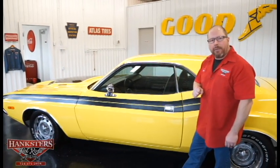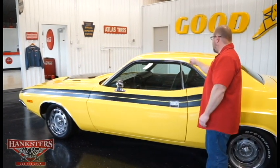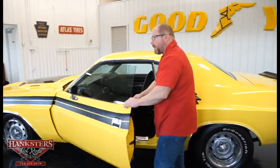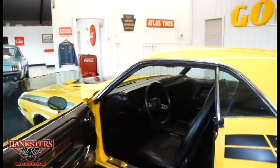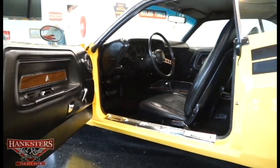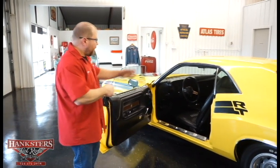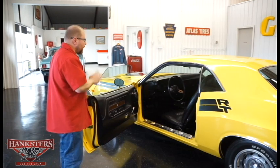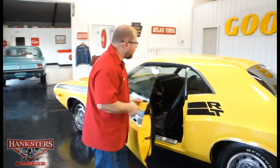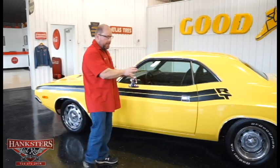We have the driver's side remote mirror, and the bright drip rail moldings as well. Opening the door, you'll see we have the factory black vinyl interior — high back bucket seats, a little bit of wood grain trim on the doors and dash, factory gauges, and a factory automatic center console. All of which is in very nice shape. The door shuts super nice and easy with a good flush fit the whole way around.